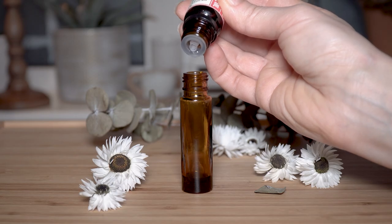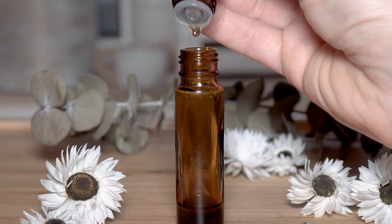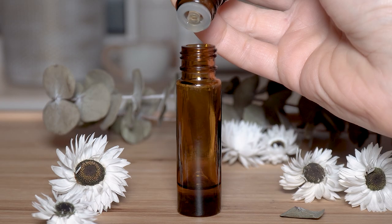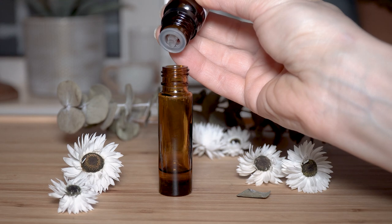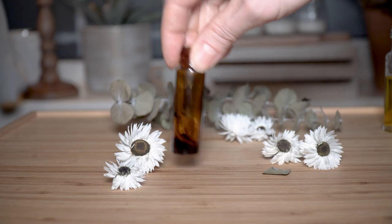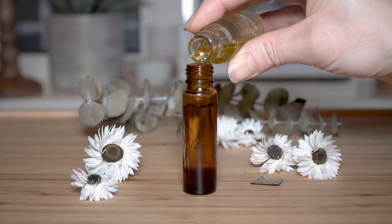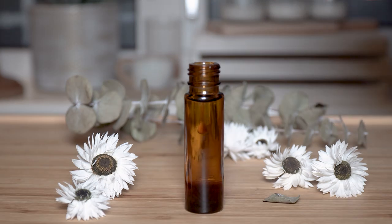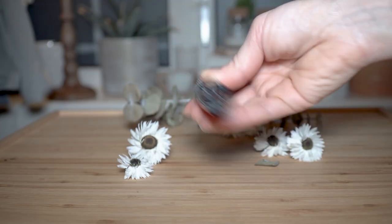Then I added 8 drops of rosewood essential oil, 2 drops of vanilla essential oil, 8 drops of sage essential oil, 8 drops of sweet orange essential oil, and 6 drops of lemon essential oil. Mix the oils by shaking the bottle and then add the base oil, which is jojoba oil in my case. I also added a drop of vitamin E to protect the oils from rancidity. I used a bottle with a roller for easier application.